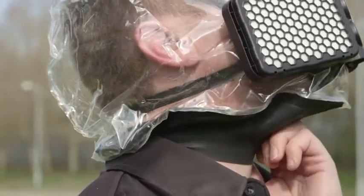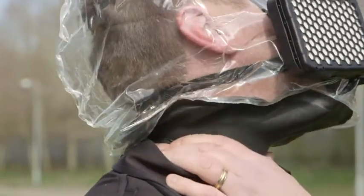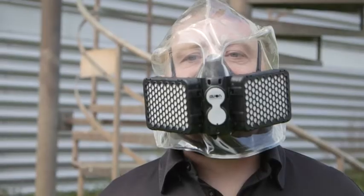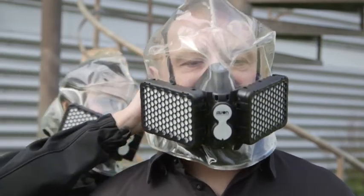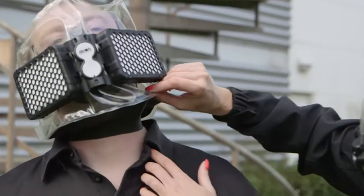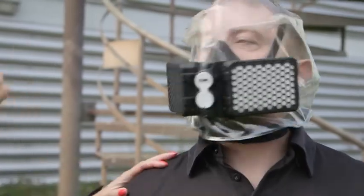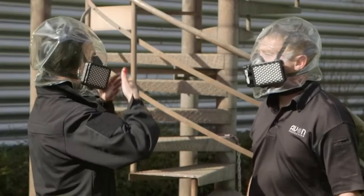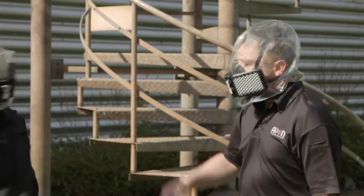Ensure that the neck seal is smooth against the skin. Nothing should be obstructing the neck seal, especially hair, jewellery or clothing. If possible, perform a buddy check: the nose cup is centred on the face, the harness is symmetrical and not twisted, and there are no obstructions between the neck seal and the skin, such as hair, jewellery or clothing. If you have long hair, make sure it is tied back before donning the hood. Breathe normally, leave the dangerous environment and proceed to a safe, uncontaminated area.